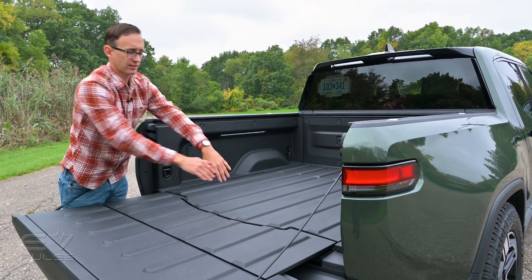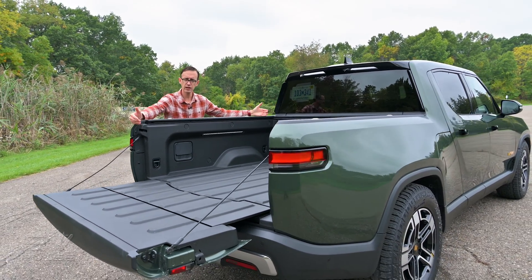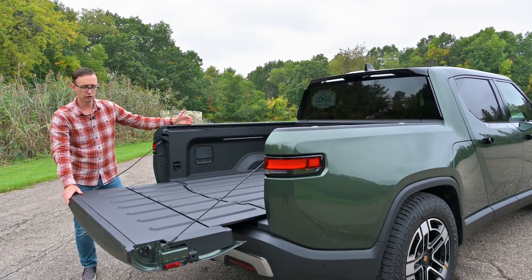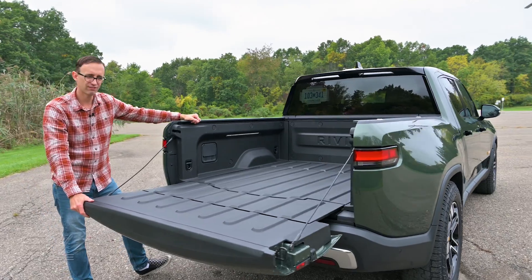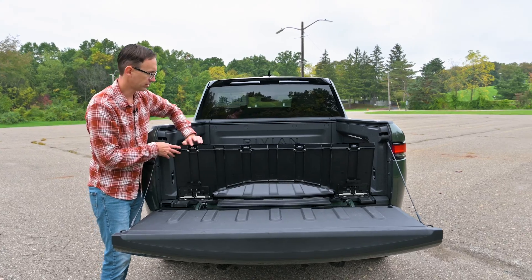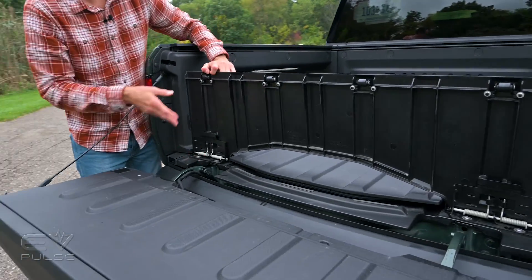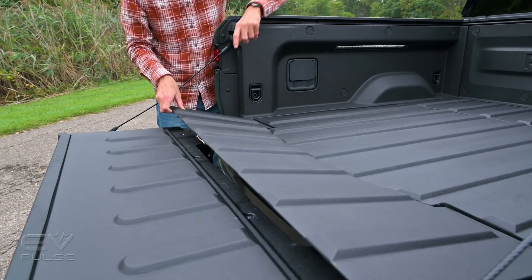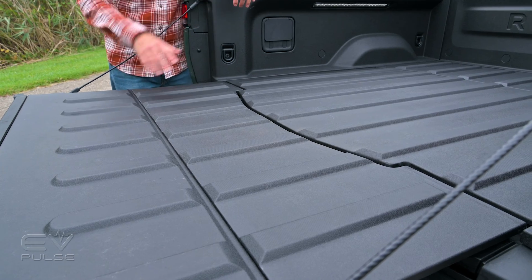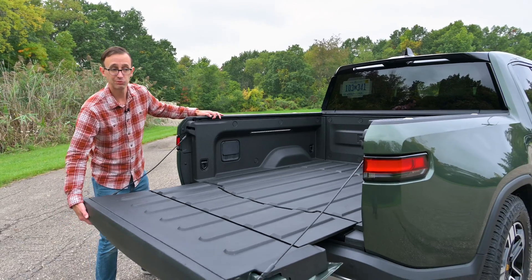The overall length of the cargo box is about 54 inches, and dropping the tailgate expands that to roughly 84 inches. There's also a small flapper between the main floor and the tailgate to bridge the gap, making it a lot easier to load cargo like a dirt bike or four-wheeler. A lot of clever engineering in the business end of this pickup.